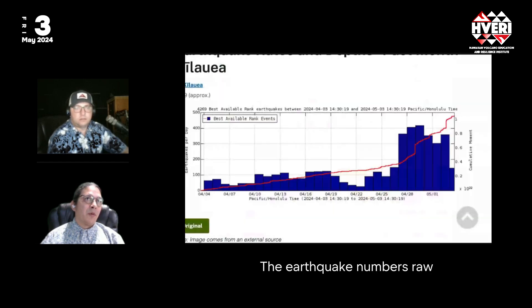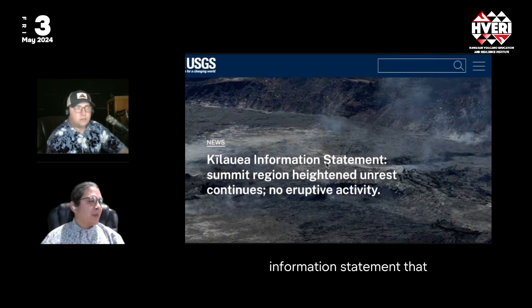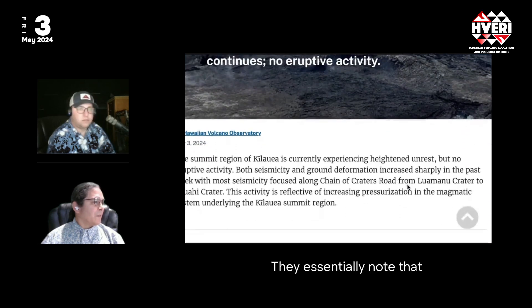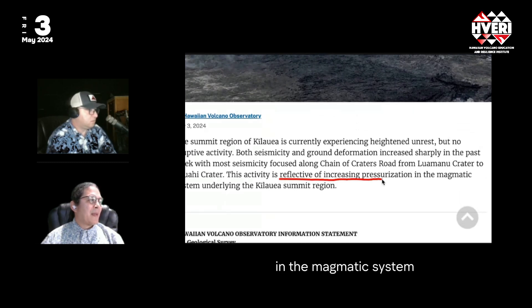Looking at the raw earthquake numbers per day, you can see that since a week ago we've jumped up from a range of about 100 earthquakes per day to now we're in a range of 300 to 400 earthquakes per day across all of Kilauea. The USGS information statement released last night essentially notes that the activity is reflective of increasing pressurization in the magmatic system underlying the Kilauea Summit region.